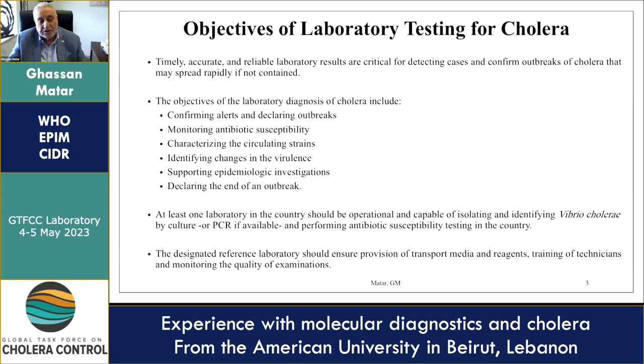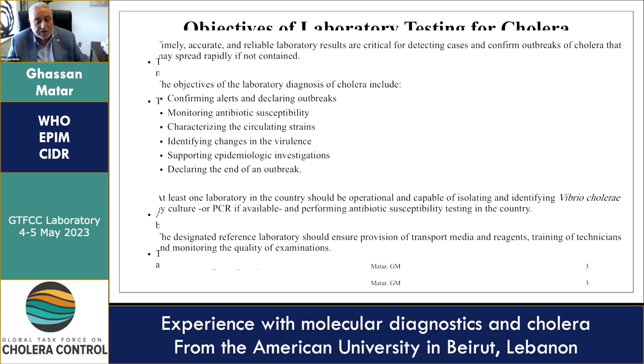The objectives of the laboratory for cholera are timely, accurate, and reliable laboratory results that are critical for detecting cases and confirming outbreaks of cholera, which may spread rapidly if not contained. The objectives include confirmation of alerts, declaring outbreaks, monitoring antibiotic susceptibility, detecting resistant agents, characterizing circulating strains, identifying changes in virulence, supporting epidemiological investigation, and declaring the end of an outbreak.